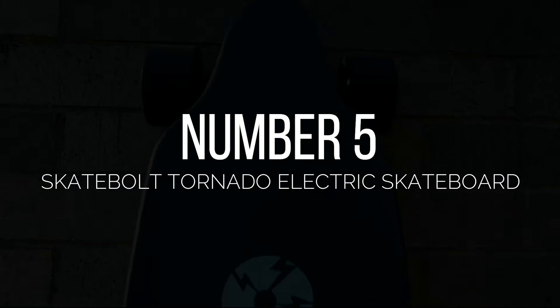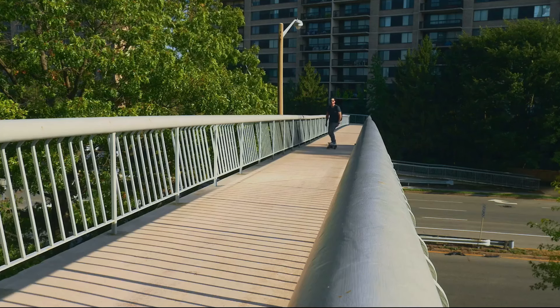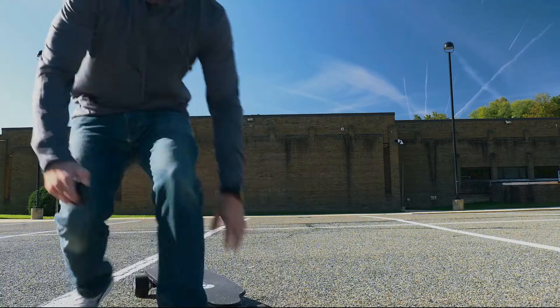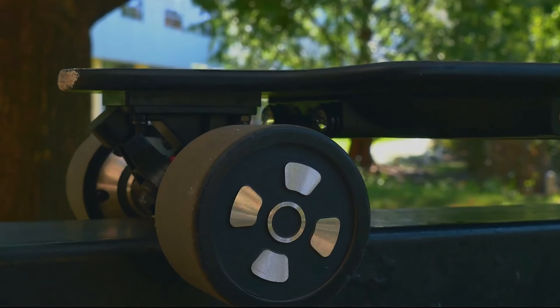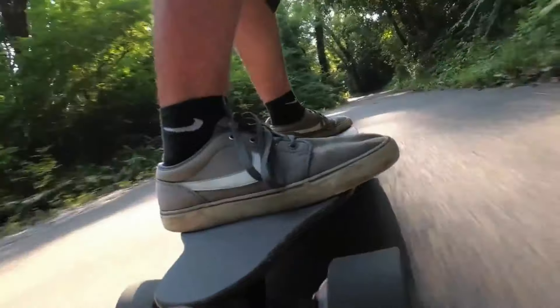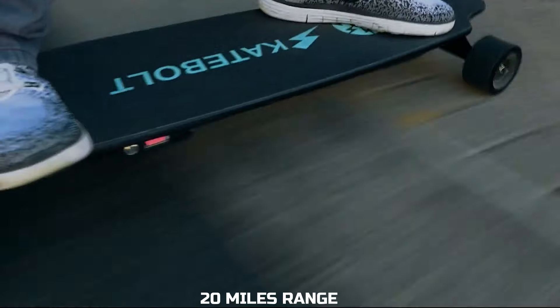Number 5: SkateBolt Tornado Electric Skateboard. Canadian startup SkateBolt launched its first skateboard, the SkateBolt Tornado Electric Skateboard. It comes with safety certificates from EMC, FCC, LVD, and ROHS, and with dual motors and excellent build quality. The SkateBolt Tornado Electric Skateboard has an incredible speed of 25 miles per hour and an average 20-mile battery life.